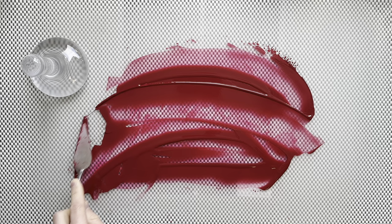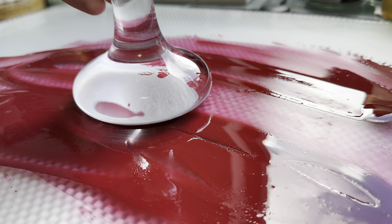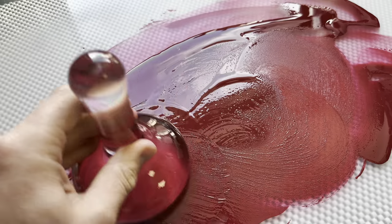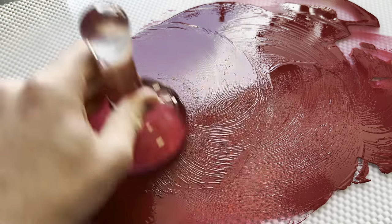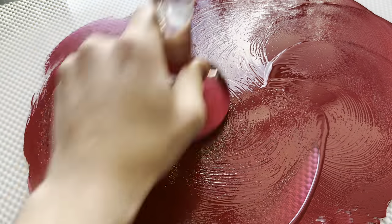A well-known example of a chromophore is chlorophyll, the substance that makes our leaves look green. These absorb mostly blue and red wavelengths and reflect the green back to us.